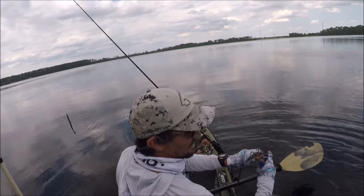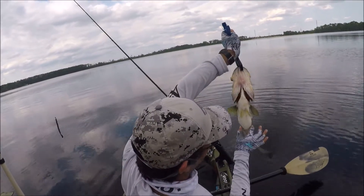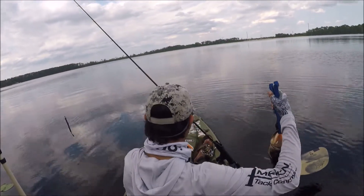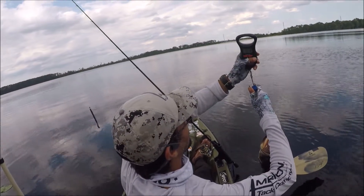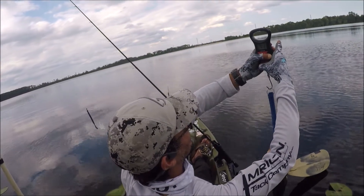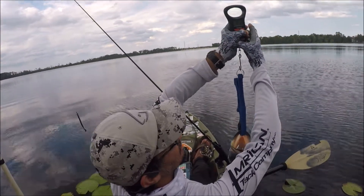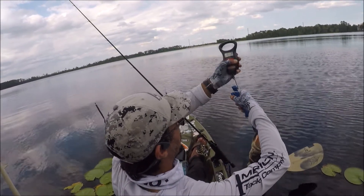Alright guys, let's see how much this bad boy weighs. This is my biggest bass out of this lake — got a little belly too. Let's see, I think it's five pounds. Oof, got a four pound bass right here. Nice, four pounder.